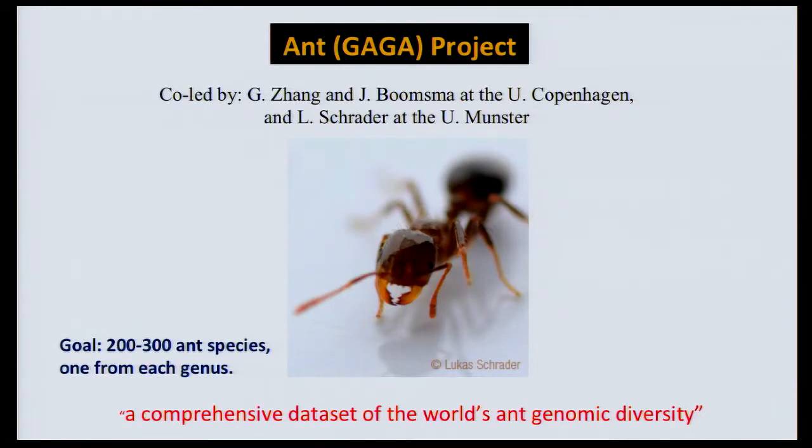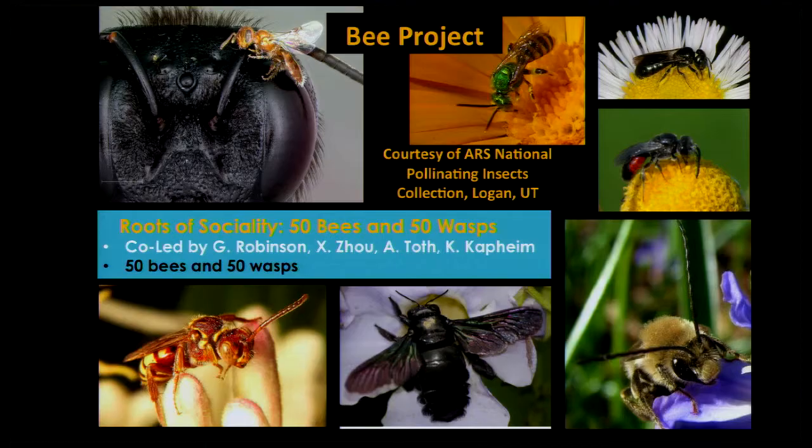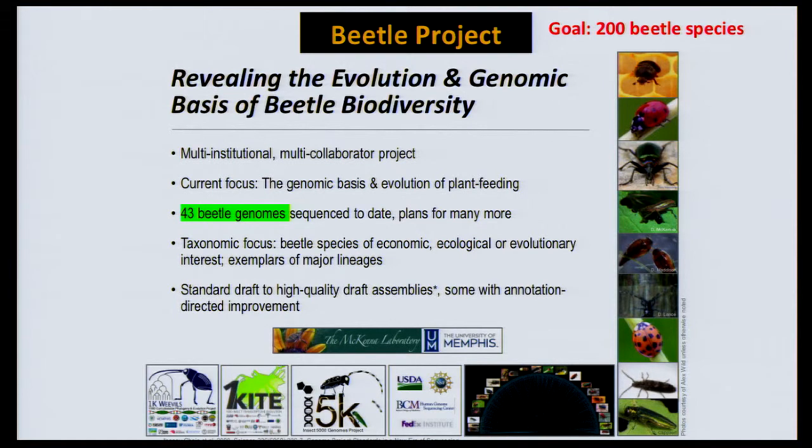Three projects are associated with the greater I-5K community. The Global Ant Genomics Alliance aims to sequence 200 to 300 species of ants, led by Guojie Zhang and Jacobus Boomsma at the University of Copenhagen and Lucas Schrader at the University of Münster, with a large number of collaborators, with the goal of creating a comprehensive dataset of the world's ant genomic diversity. The B-Roots Project, a U.S. and China effort led by Gene Robinson, Xin Zhao, Amy Toth, and Karen Kapheim, aims to determine the roots of sociality in bees and wasps, sequencing 50 bee and 50 wasp species. Finally, the Beetle Project, led by Dwayne McKenna at the University of Memphis, has a goal of sequencing the genomes of 200 beetle species of economic, ecological, or evolutionary interest.